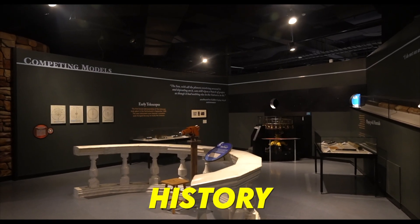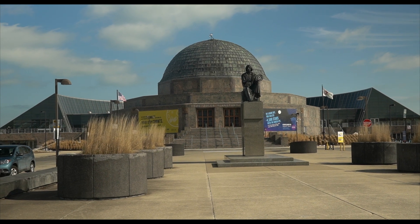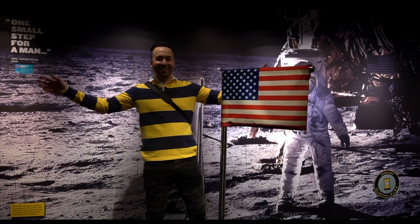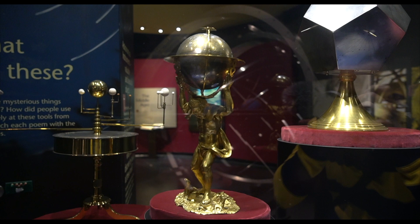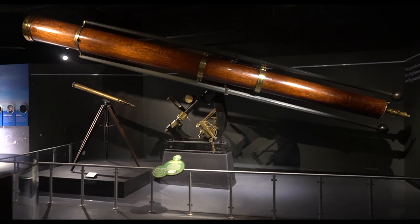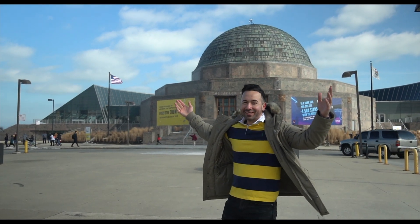The Adler Planetarium was founded by Max Adler, who once served as an executive for Sears Roebuck and Company. It was originally planned to be part of the Museum of Science and Industry before getting its own building. In 1928, Adler and his cousin Ernest Grunsfeld Jr. visited the planetarium in Munich, Germany after hearing rave reviews, and they later returned to Chicago inspired to build the first planetarium in the United States. Grunsfeld was commissioned to design the structure and produced one of the most unique and beautiful buildings in the entire city.